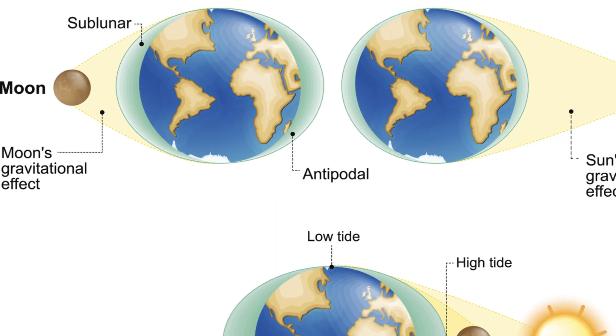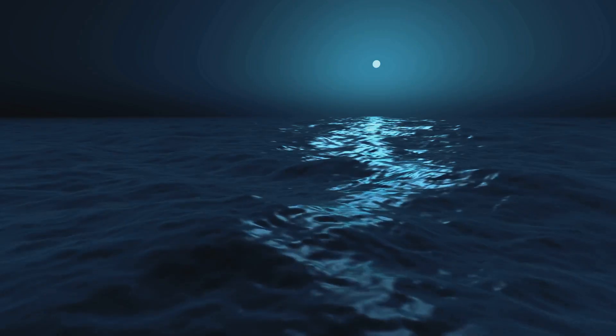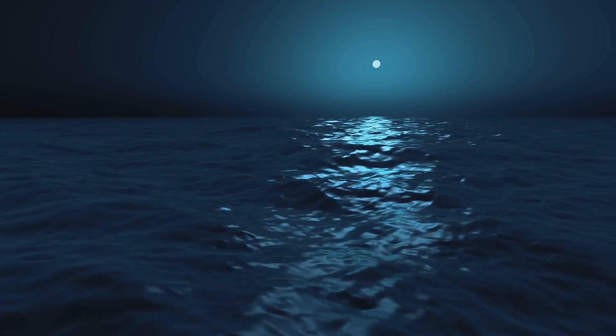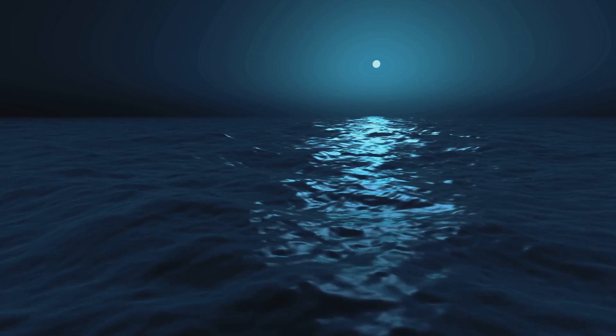The vast ocean is not merely a body of water. It's alive, constantly moving in a rhythm set by nature. This movement, known as ocean currents, is driven by a variety of factors, including the sun, moon, wind, and changes in temperature and saltiness.